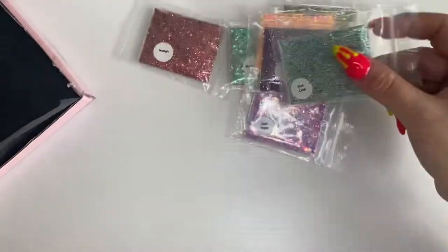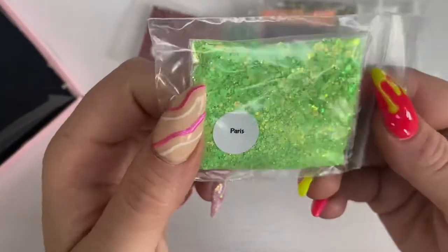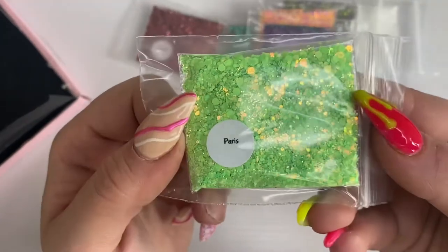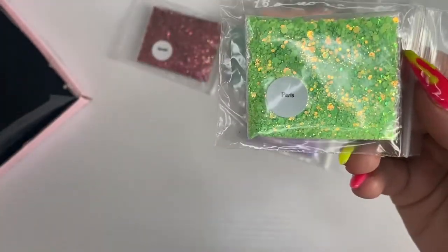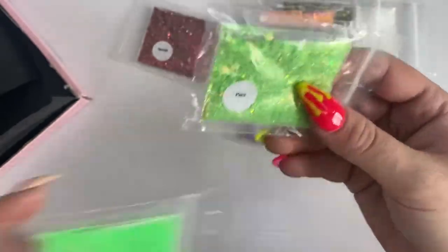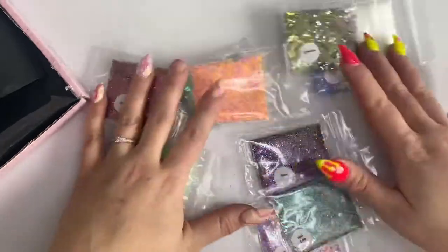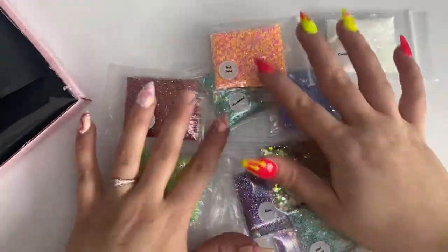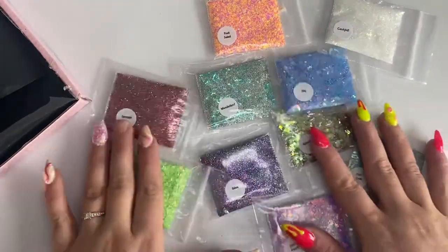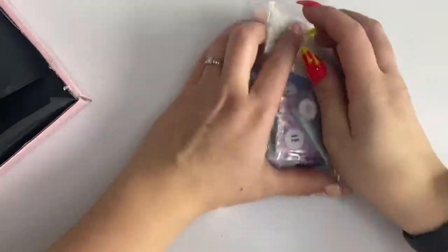This one is called Mint Crisp — a deep black teal with silver glitter running through it, reminds me of mint chocolate chip ice cream. Then Paris — a lime green, thinking of summer nails again. It would go really well with Lime Wired from the mystery pack. All these individual glitters are £1.35 each on the website — amazing prices, I haven't found anywhere with this quality at such cheap prices.